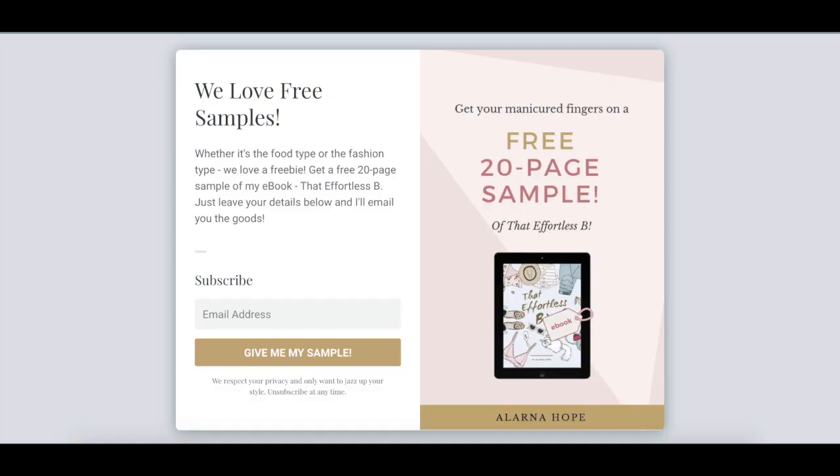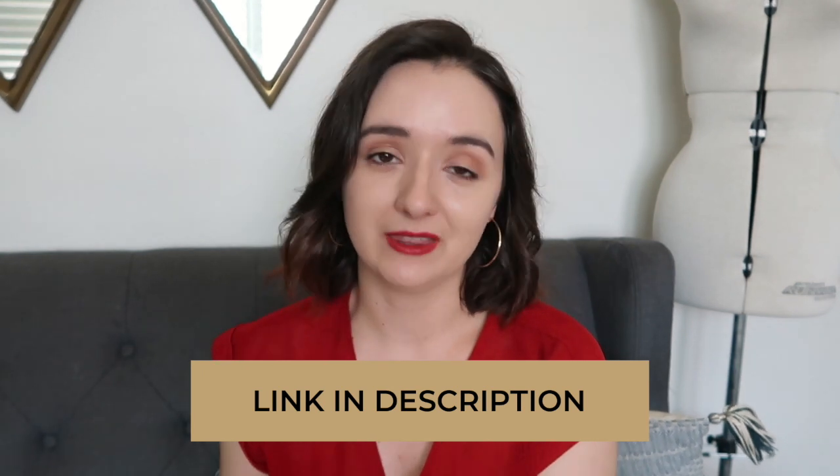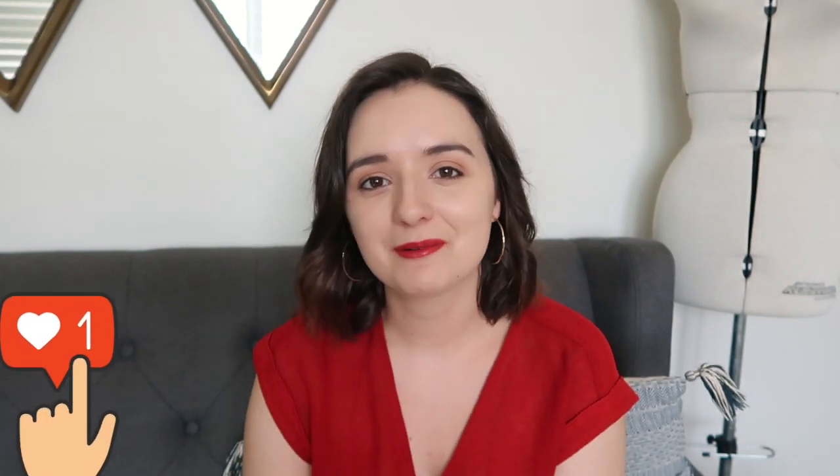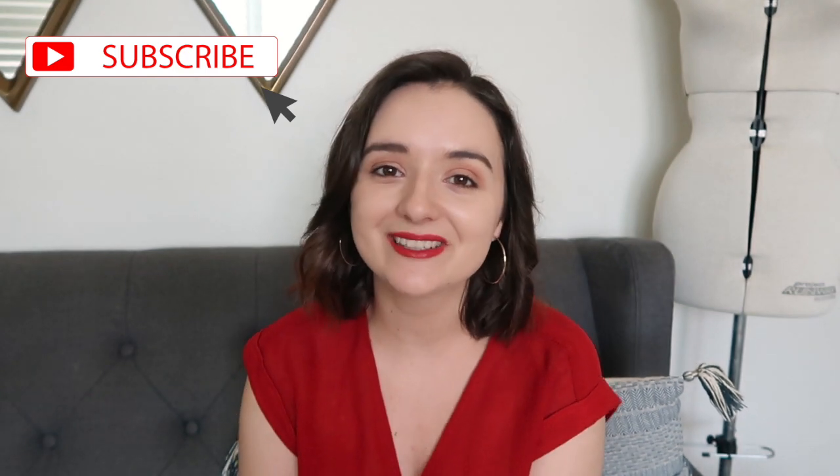If you want to learn more about fit for different types of clothing, I've written a book where one chapter goes deeply into the fit of each garment type you might have in your wardrobe — I'll leave a 20-page sample in the description. If you want to come back next Sunday I'll have another video waiting. Please like, subscribe, leave a comment if you have ideas for future videos, and I'll see you next week.